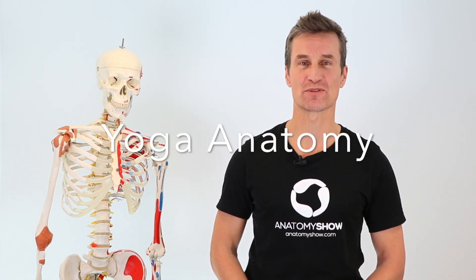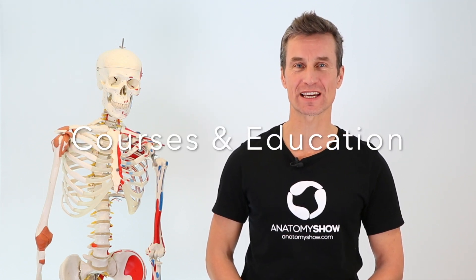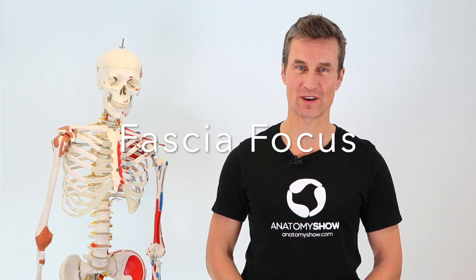Hi and welcome to The Anatomy Show. I'm Chris Kummer. The Anatomy Show offers you online, in-depth yoga anatomy courses and education with a focus on fascia.